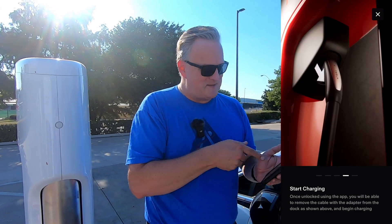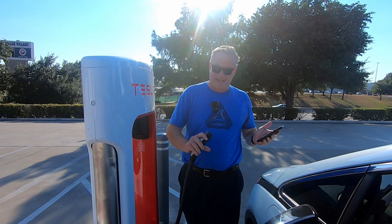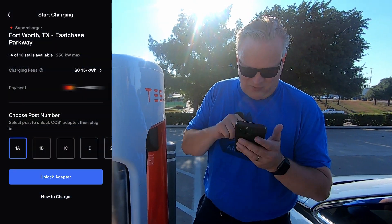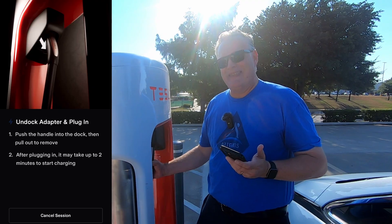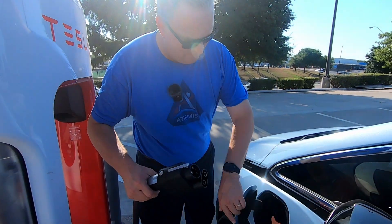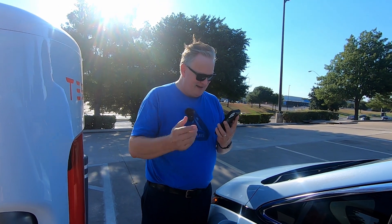Select the post number and the app gives you an animation of what to do. If this was a Tesla, you'd just pull out the cable and plug in. But with this vehicle, I have to select pedestal 1A, unlock the adapter on the app, and then push up on the connector — and then it comes out with the Magic Dock adapter. That's the magic part of the Magic Dock. Flip my charge port door down, plug it in, and now we just wait for the handshake to happen.